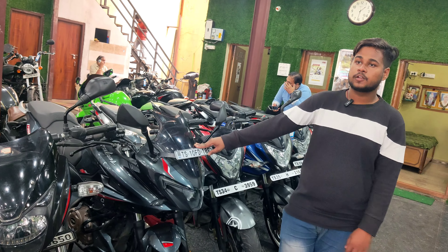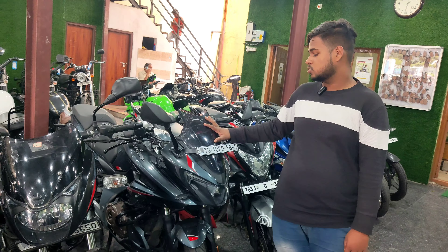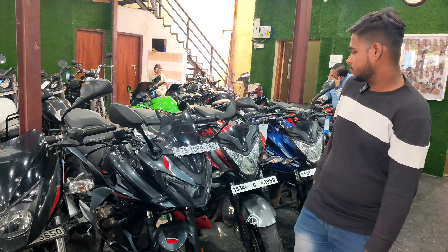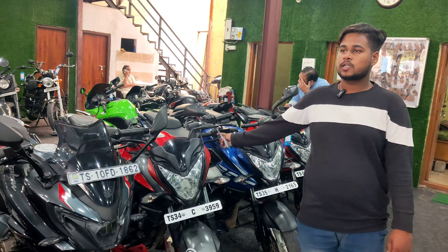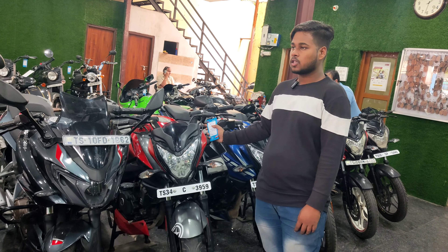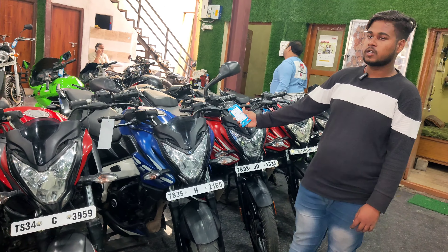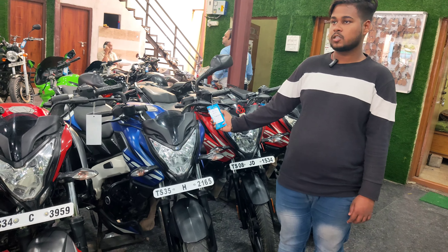This is the latest Pulsar F250, 2022 model, and the price is ₹1,39,000. This is NS200, 2019 model, and the price is ₹98,000. This is NS200, 2021 model, and the price is ₹1,19,000.